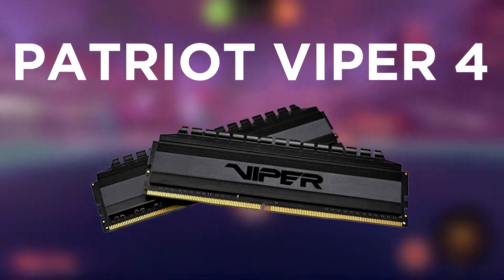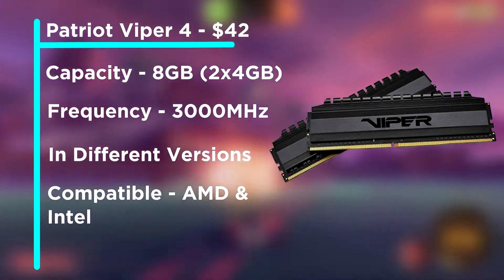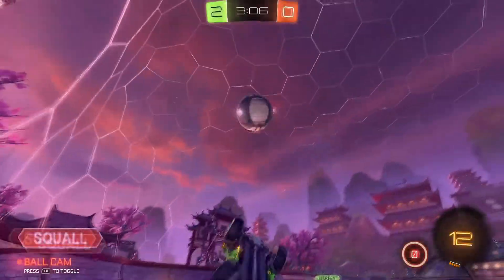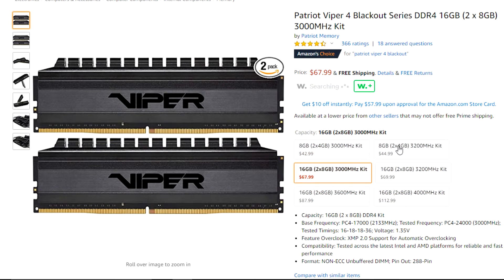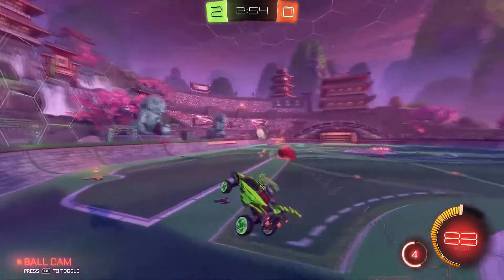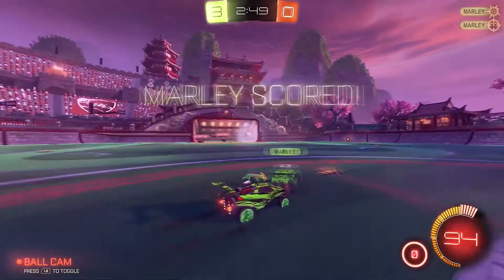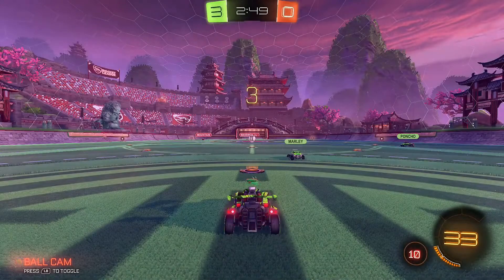For the RAM, I chose the Patriot Viper 4 Blackout series — two 4GB sticks for a total of 8GB, running at 3000MHz out of the box, which works really well with this AMD build. The first upgrade I'd recommend on this PC would be the RAM. There's a version with two 8GB sticks totaling 16GB, also at 3000MHz. The 8GB kit comes in at $42, and the 16GB upgrade comes in at $67.